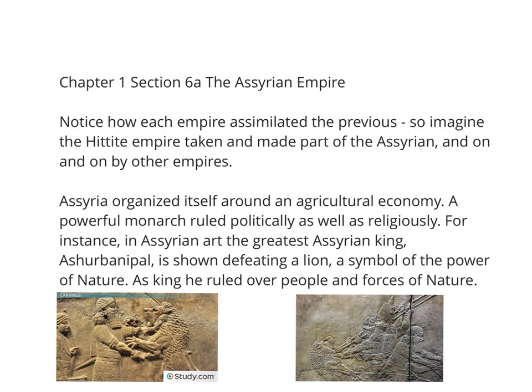Each empire assimilates the previous empire, building on and building on. The Hittite Empire was taken and made part of the Assyrian Empire, then the Assyrian Empire became part of the Persian Empire, and the Persian Empire becomes part of the Greek Empire. Assyria was one of the ancient organizations in Mesopotamia that organized itself around an agricultural economy, and a powerful monarch ruled politically as well as religiously.